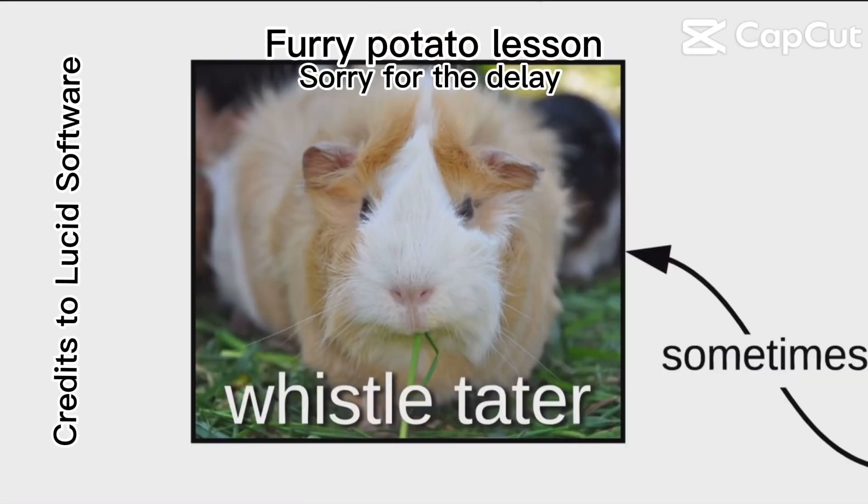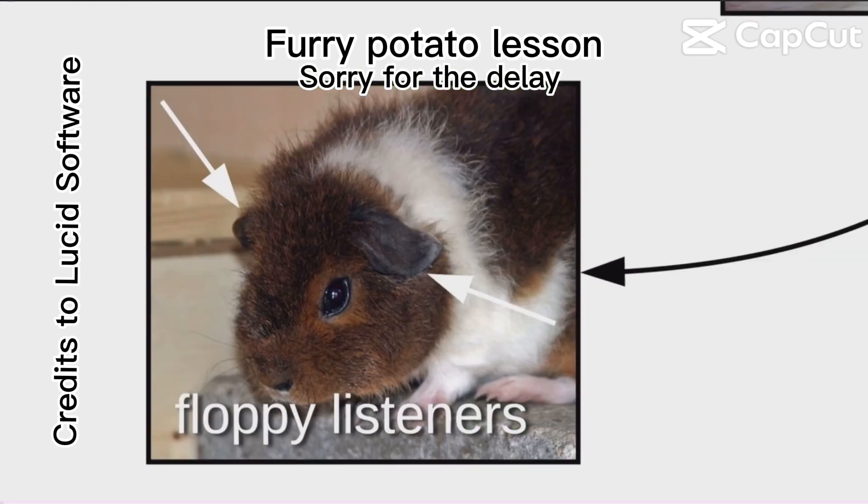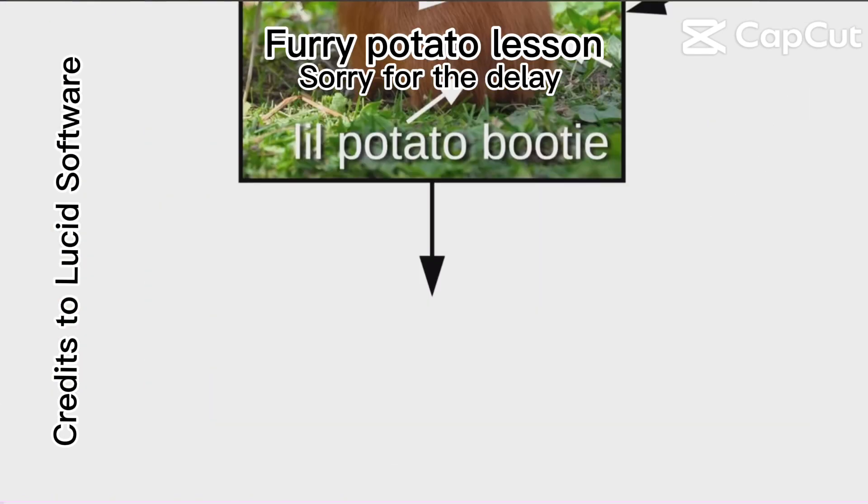A furry potato, also called a squeaky loaf, and sometimes called a whistle tater. Furry potatoes are completely adorable, with their sniffy whifflers, snack seekers, floppy listeners, teeny tippy tappies, and little potato booties.